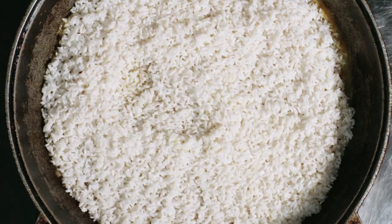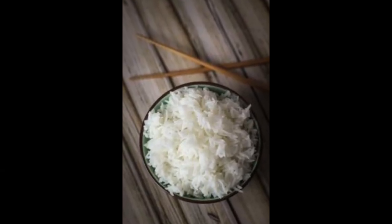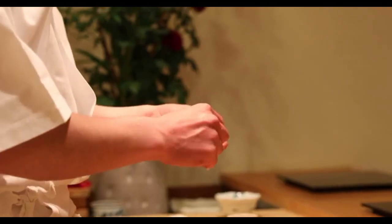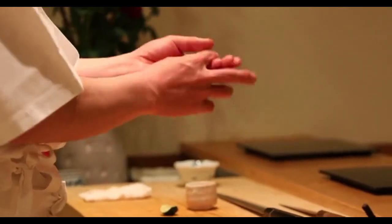However, there's a catch with white rice — it undergoes refining, packing it with starches that have a high glycemic index. This means a rapid spike in insulin and glucose levels, leading to potential insulin resistance and added stress on the pancreas.